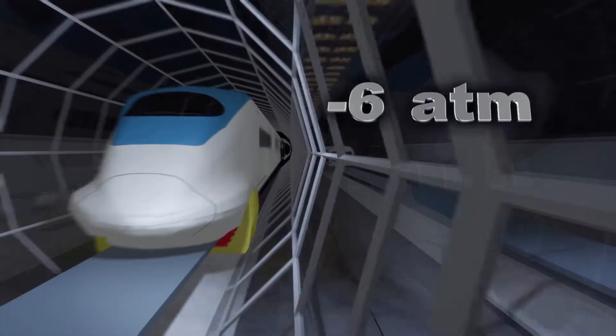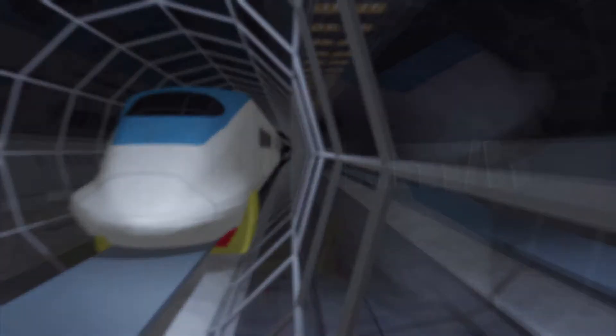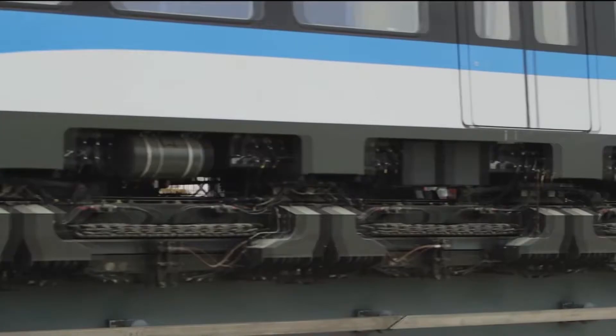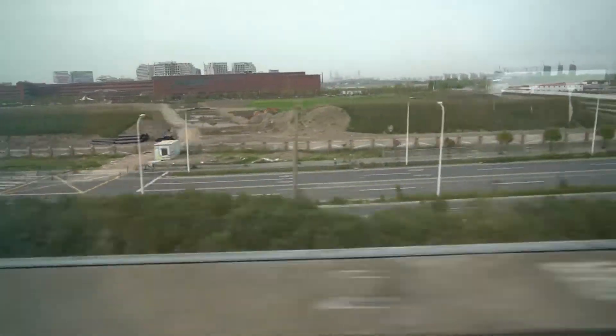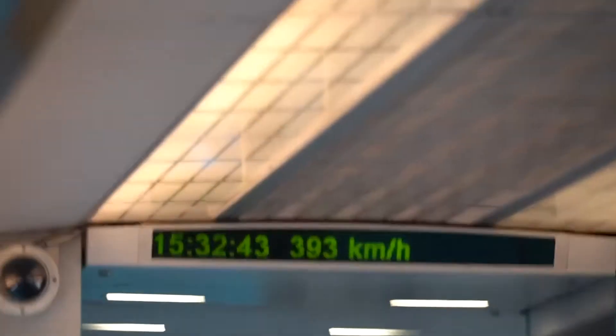Researchers claim that such enclosed tube maglev systems could see trains reaching speeds of up to 1,800 miles per hour. Of course, there are doubts about the feasibility of constructing long vacuum tubes and keeping them pressurized, but if scientists and engineers can figure that out, we may one day be able to cross large distances quicker and more safely than we've ever imagined possible.